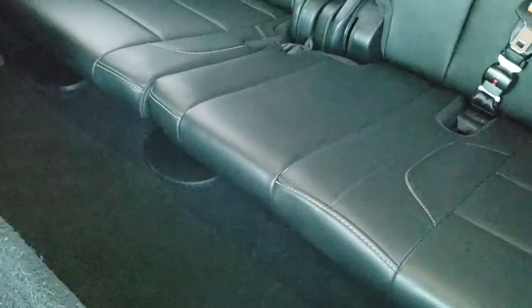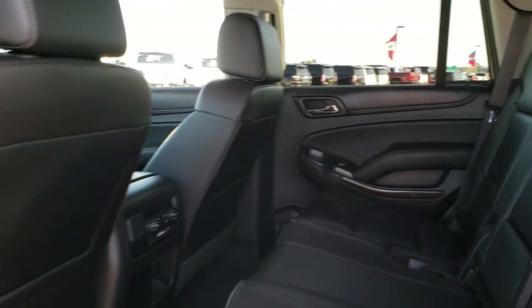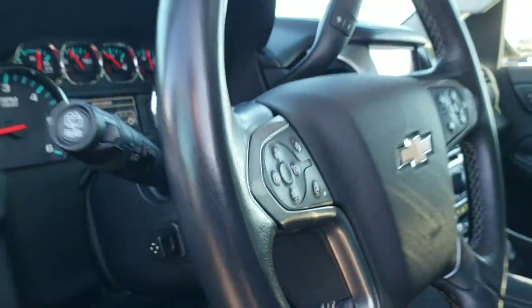The carpeting is in nice shape. Doors are trimmed out nicely, and we'll take a quick look under that hood.